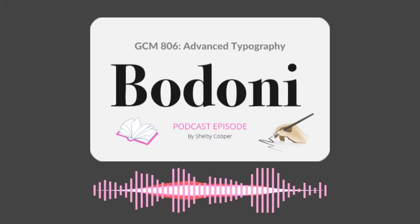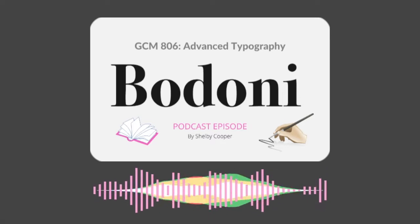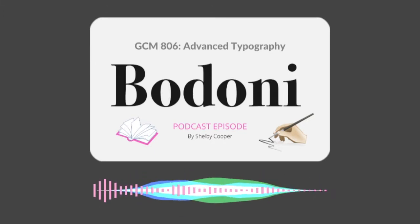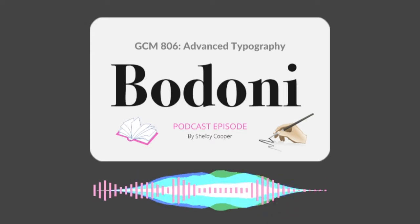From the Middle Ages to the Middle East, from Futura to Fright, join us on a journey across the type universe and go where no designer has ever gone before. Welcome to an incomplete history of type.